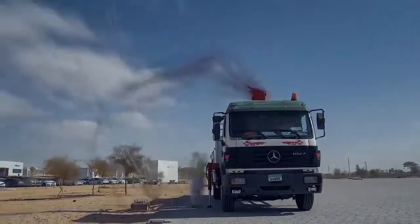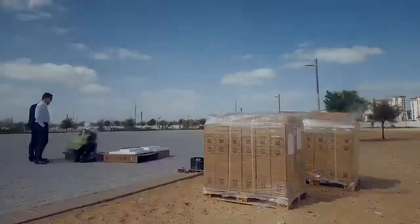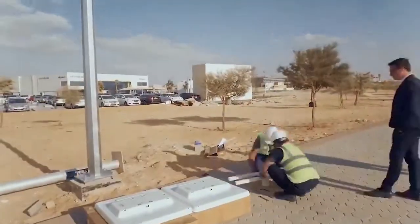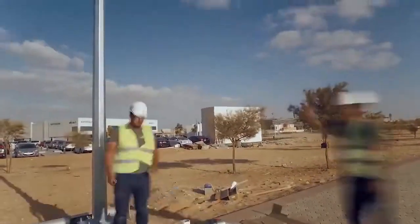We are here at Masdar City in the Exhibition Plaza to install our state-of-the-art all-in-one solar streetlights that have the ability to stand and sustain the harsh weather conditions we have here in the UAE for over 10 years without any maintenance.